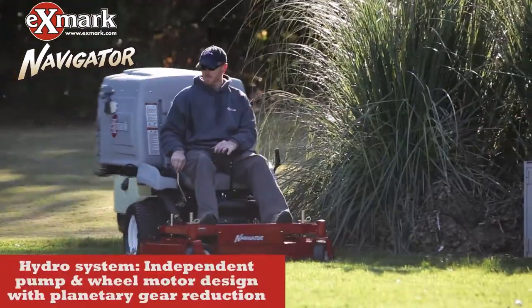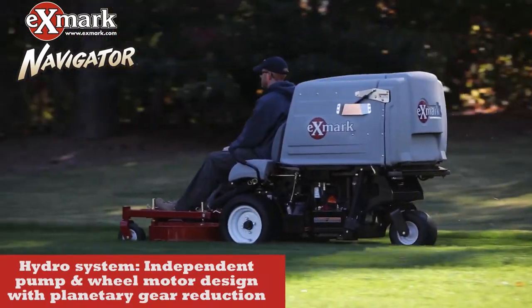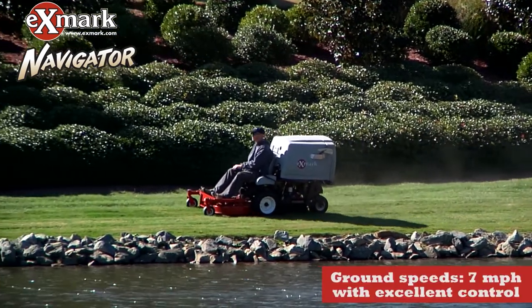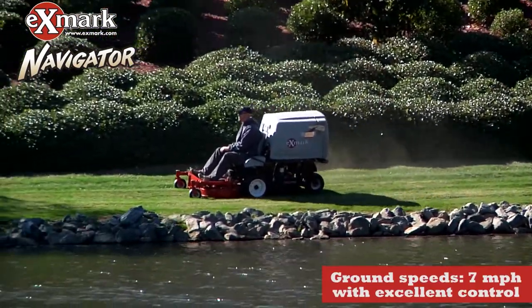The Navigator's hydro drive system, with its independent pump and wheel motor design and planetary gear reduction, is new technology providing increased efficiency and precise control. No other riding mowers in their class can outrun the Navigators, with ground speeds of up to seven miles per hour coupled with excellent control.